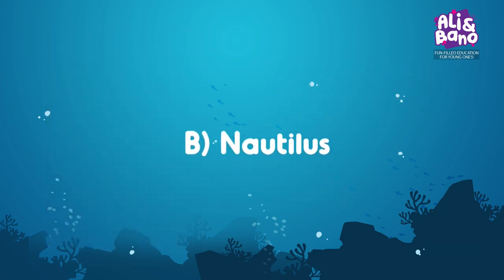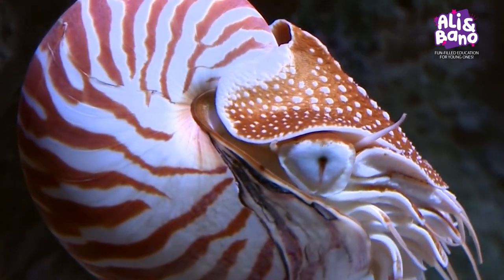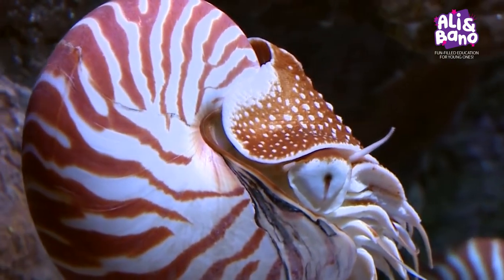Exactly! It's B — Nautilus! Nautiluses are incredible creatures that have been around since the time of dinosaurs.